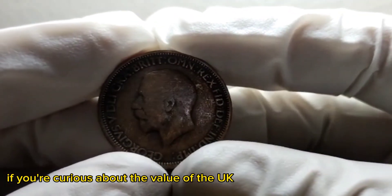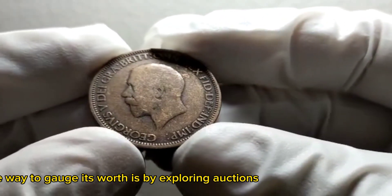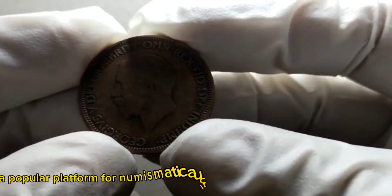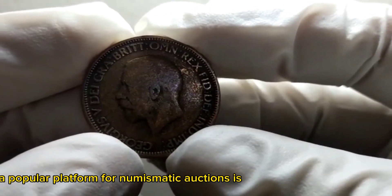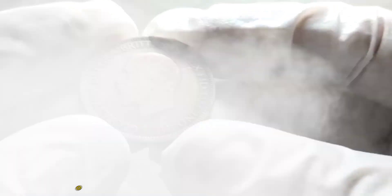If you're curious about the value of the UK half penny coin from 1934, one way to gauge its worth is by exploring auctions. A popular platform for numismatic auctions is Heritage Auctions, which provides valuable insights into the market value of various coins.